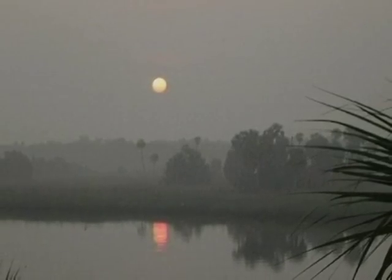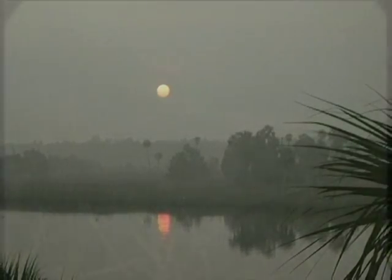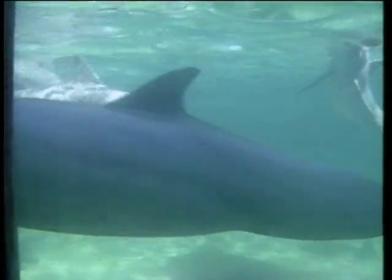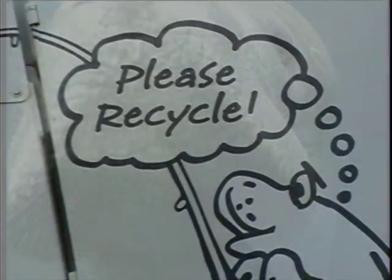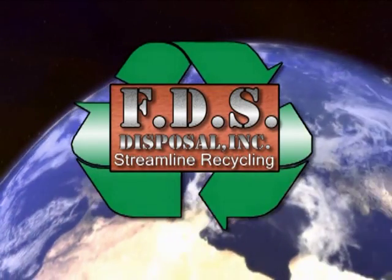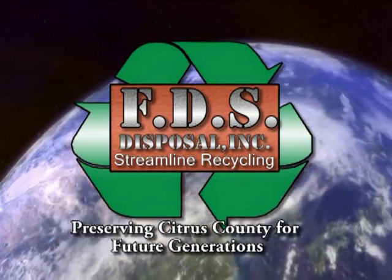FDS Disposal understands the need to preserve and protect our beautiful Nature Coast community. We're hoping that with your active participation, we can help encourage other communities to join in and keep Citrus County beautiful for future generations. Like Maxwell the Manatee says, the tides are a-changing. Please recycle. FDS Disposal's Single Stream Recycling Program — preserving Citrus County for future generations.